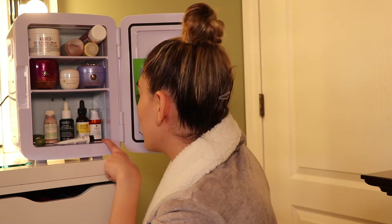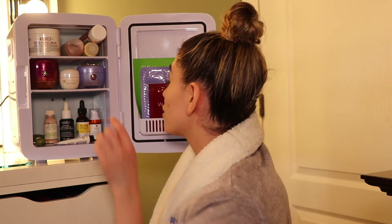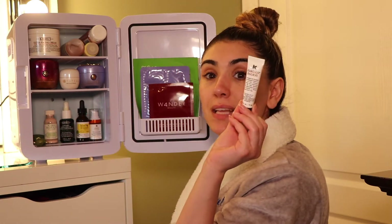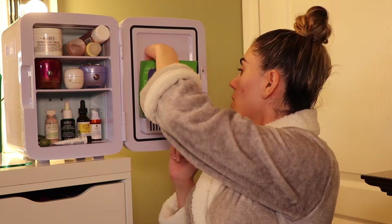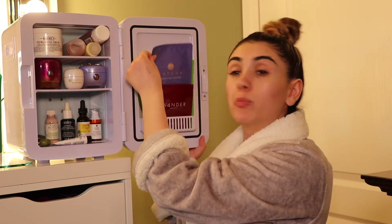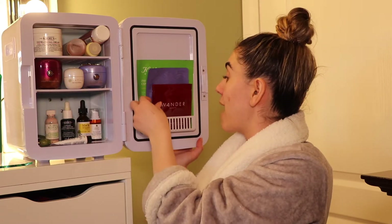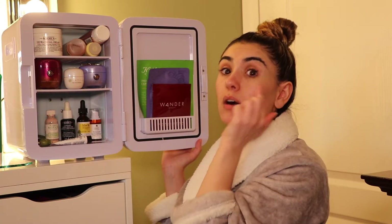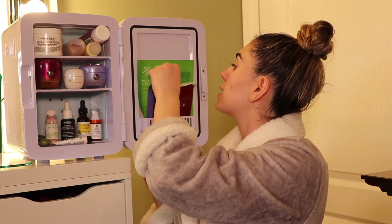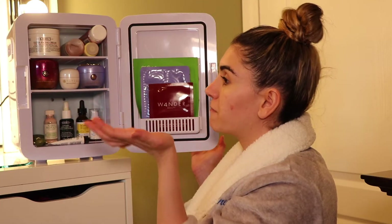My mom just got me this Kiehl's under eye cream — it's for fighting wrinkles because I told her I'm looking old at 23. I also have a lip balm and all my sheet masks in the door. A few face masks I like: the Tatcha Luminous Dewy Silk Mask, which is pretty much the same thing as the cream but in a sheet mask, and these Wonder Beauty under eye patches — amazing cold because they de-puff your eyes. I also have Kiehl's masks and a concentrate mask.